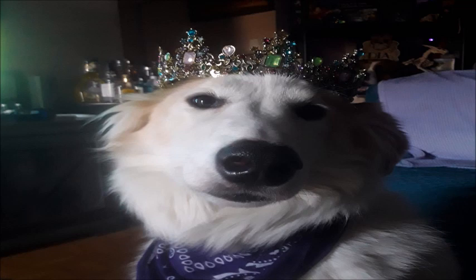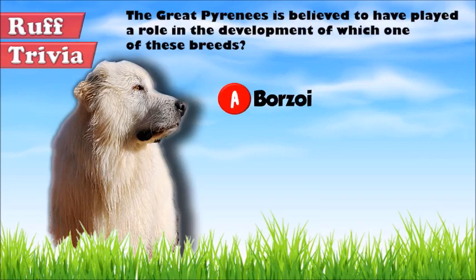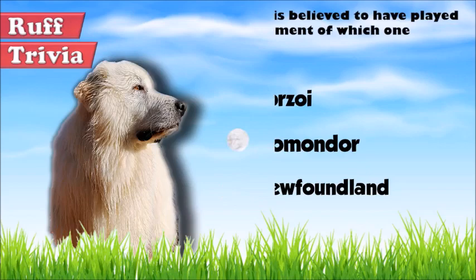Import to the US took some time and it was only after the 1930s that the breed gained popularity in the country. Time for some rough trivia: The Great Pyrenees is believed to have played a role in the development of which one of these breeds — A. Borzoi, B. Commandor, or C. Newfoundland? Give it your best guess in the comments below before we get to the answer. Hang on tight and we'll get back to this trivia question toward the end of the video.